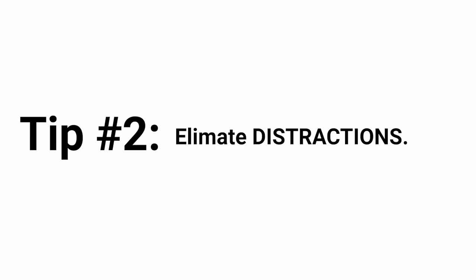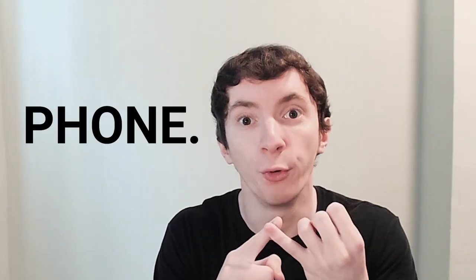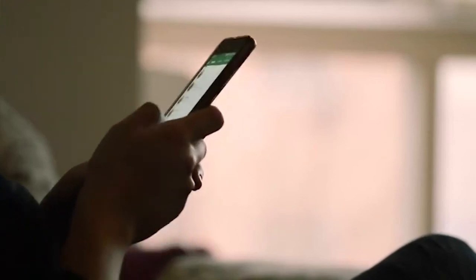If you want to see even more benefit, eliminate distractions. Number two is eliminate distractions while you are studying. This kills people when they're studying — it ruins motivation and completely ruins study sessions. The most obvious distraction is your phone. I don't know if I can truly comprehend how much study time my phone has taken away from me.